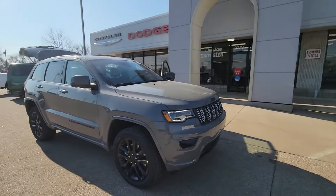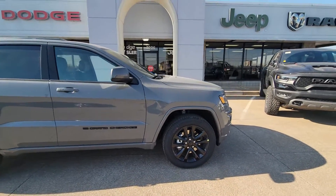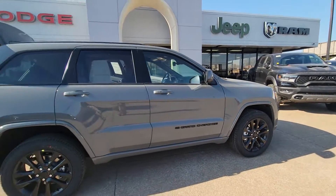Hi Mark, this is Mike Simmons with FireLens Chrysler Dodge Jeep Ram. Guess what I got in? I got a Stingray Grand Cherokee — exactly what you were looking for.